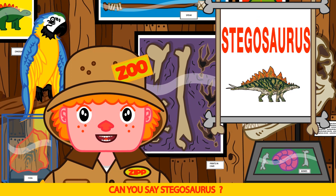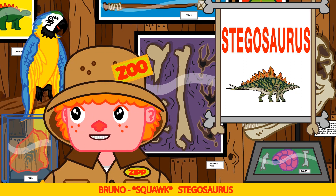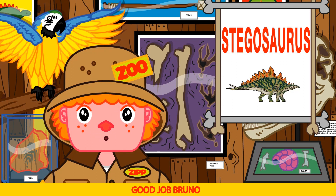Can you say Stegosaurus? Steg-o-sore-us. Stegosaurus. Good job Bruno.